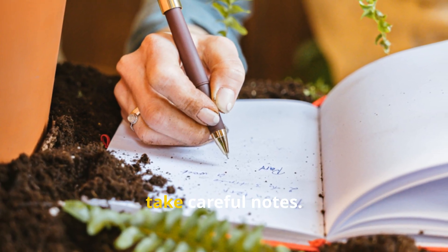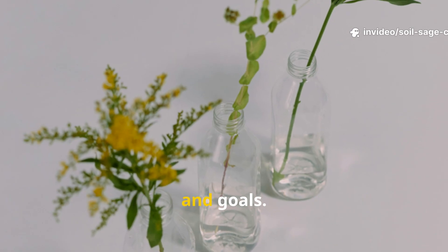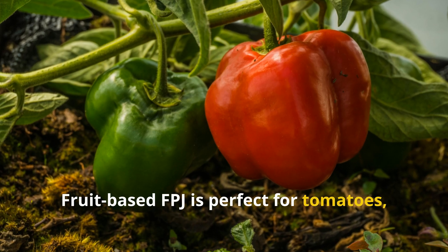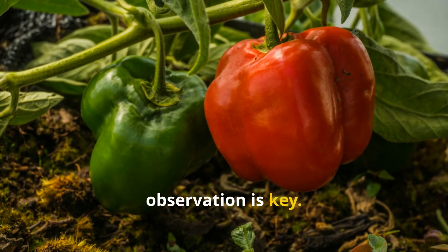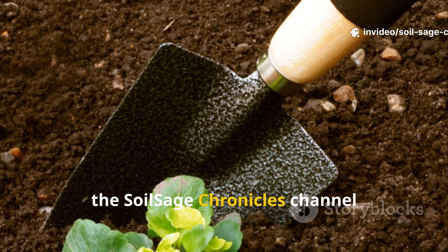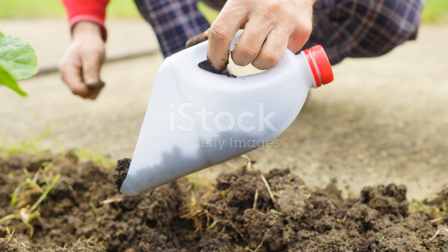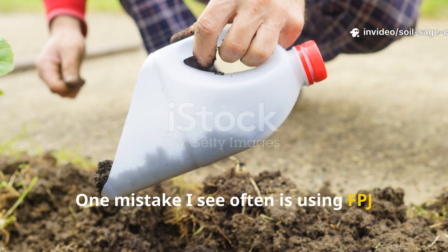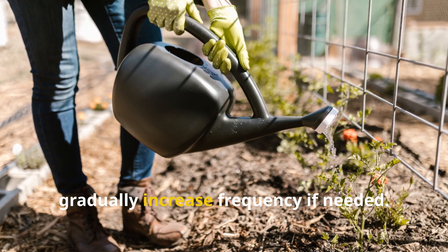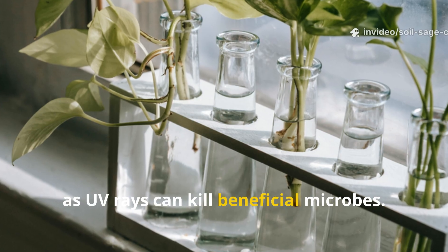Once your experiment runs for a few weeks, take careful notes. Some gardeners assume one FPJ type is universally better, but it really depends on your plant type and goals. Leaf-based FPJ excels for leafy vegetables like spinach or kale; fruit-based FPJ is perfect for tomatoes, peppers, and flowering plants. Observation is key — write down growth rates, leaf shades, or fruit size. One mistake I see often is using FPJ too concentrated: overdoing it can stress plants rather than help them. Stick to the dilution ratios and gradually increase frequency if needed. Never store FPJ in sunlight, as UV rays can kill beneficial microbes.